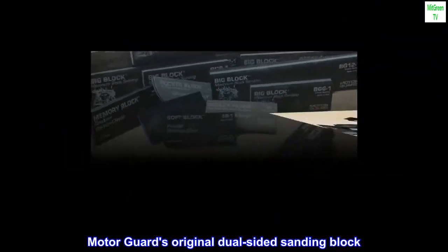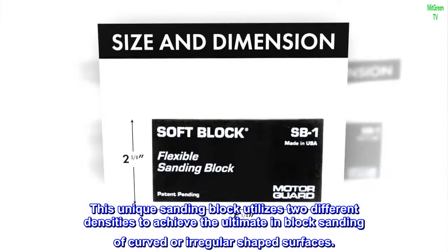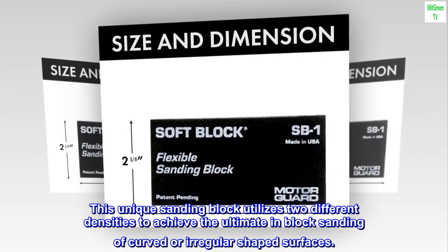MotorGuard's original dual-sided sanding block. This unique sanding block utilizes two different densities to achieve the ultimate in-block sanding of curved or irregular-shaped surfaces.